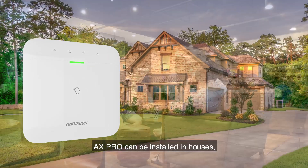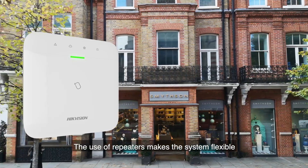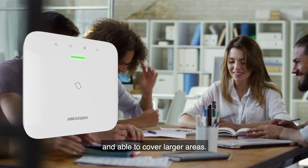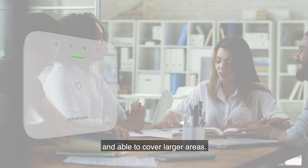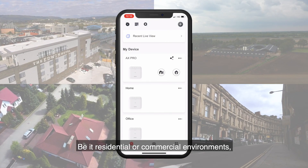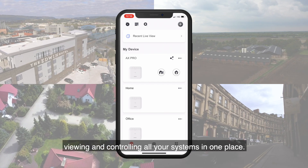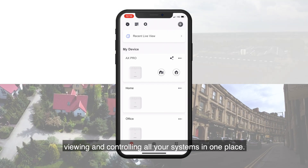AX Pro can be installed in houses, shops and other commercial environments. The use of repeaters makes the system flexible and able to cover larger areas. Multi-site management is now a reality, be it residential or commercial environments. Each system can be added to Hike Connect, viewing and controlling all your systems in one place.